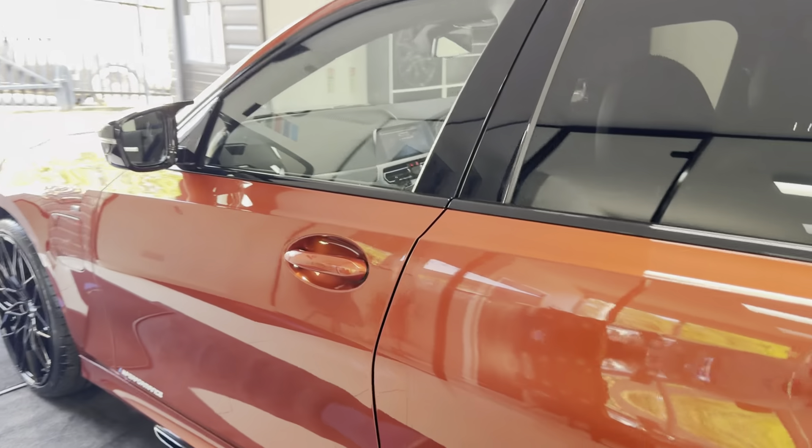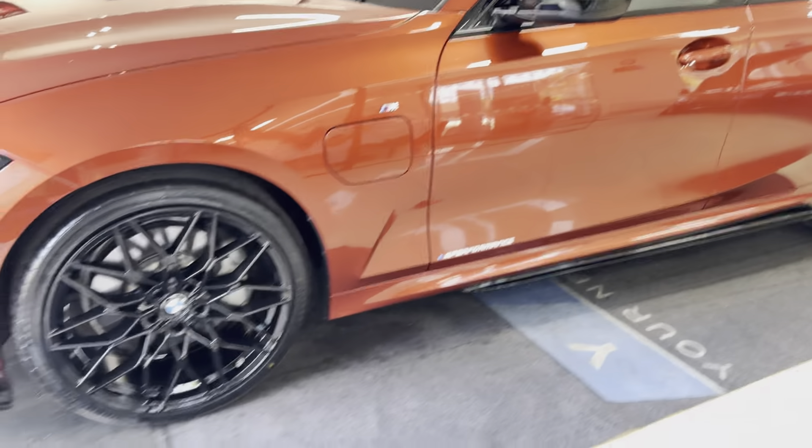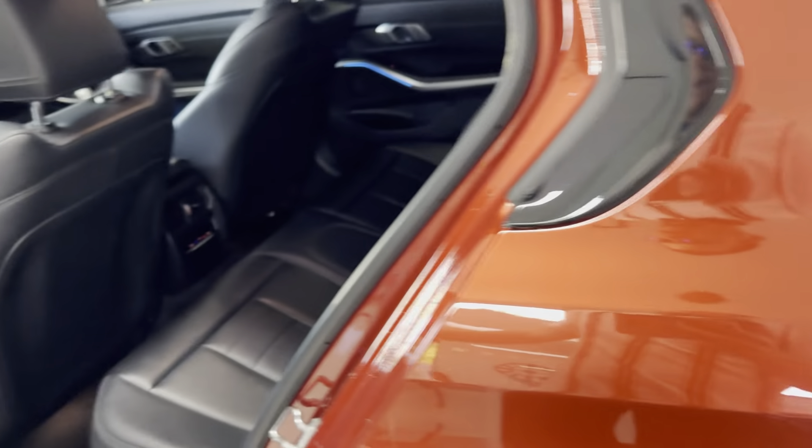Good boot size on the 330e, includes folding rear seats and your charging cable. Onto the passenger side, it's been kept to a nice clean high standard. You've got your charging port just there on the front wing. Inside, this one has got the black and grey highlight leather, four-seat, three-seat isofix rear bench.